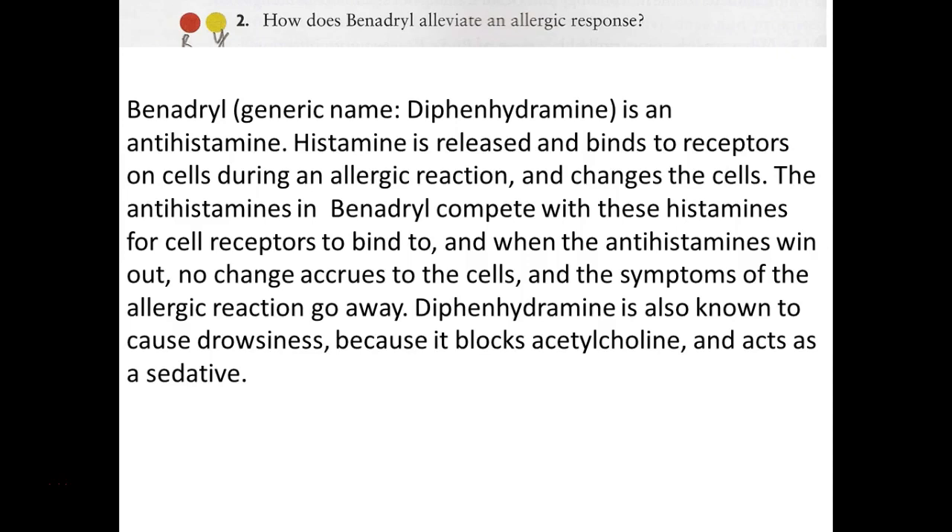Histamine is a major player in allergic reactions, so the antihistamine in Benadryl competes with histamines for the cell receptor. Here you've got histamine - our normally produced histamine wants to bind to those receptors and cause an inflammatory response. If the antihistamine binds first or out-competes the histamine, it doesn't trigger that response from the cells - you get a shutdown in that system. So it's beneficial if you know you're allergic to something to take the antihistamine ahead of time, so it's in your system when histamine is released.